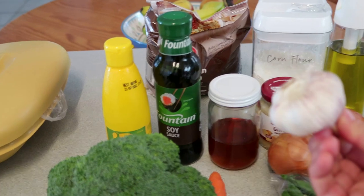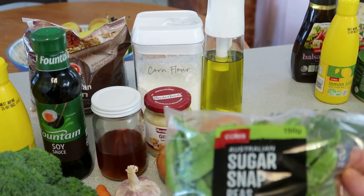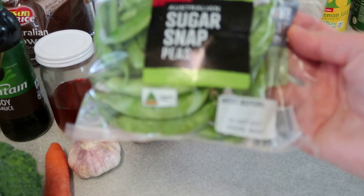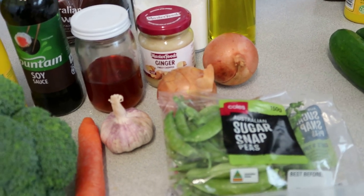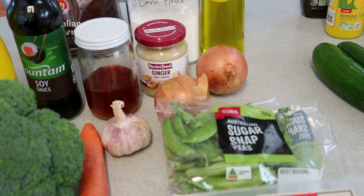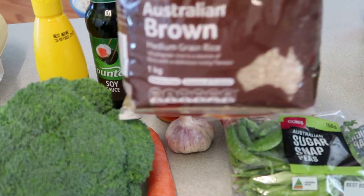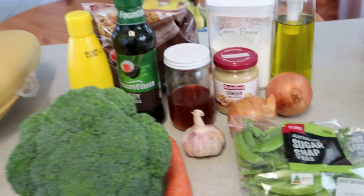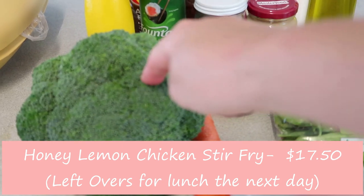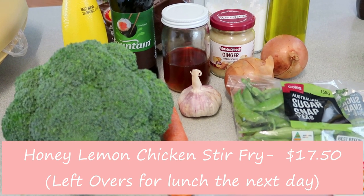For the stir fry I've got sugar snap peas instead of snow peas since Coles was out of stock — they're quite cute and something different for the kids. There's also carrot and brown rice, which will be really filling. I've got some broccoli too — I'm the only one who eats it, so I'll just fry it up and throw it in at the end. That's the Friday night honey lemon chicken stir fry.